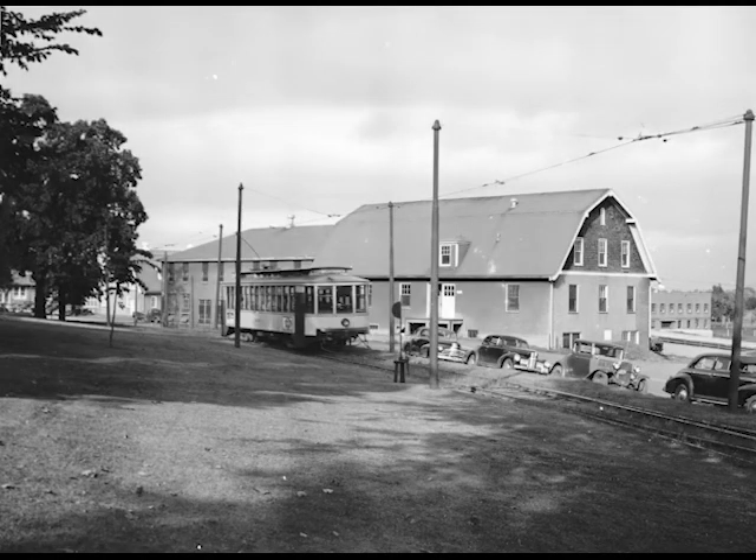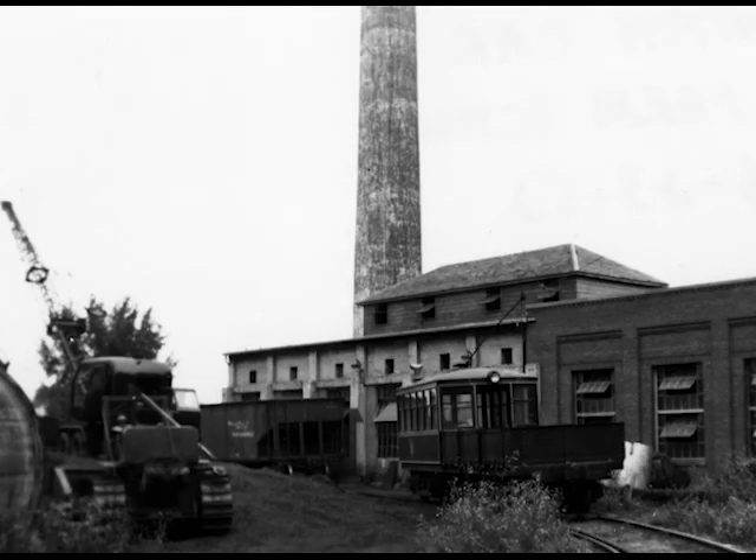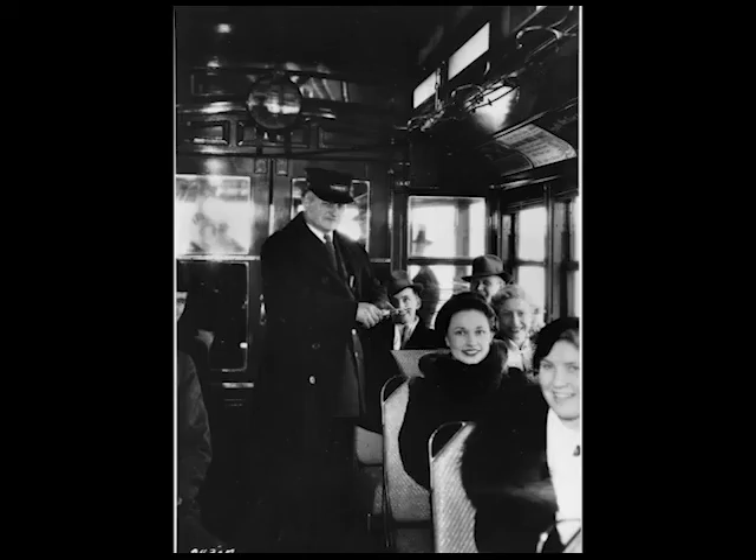Beyond the loop were spur tracks reaching the power plant for the St. Paul campus, the destination for coal cars. Although it appeared to be part of the regular streetcar system, the University of Minnesota owned the intercampus line, and Twin City Rapid Transit Company ran it under contract.